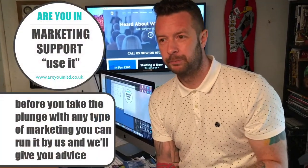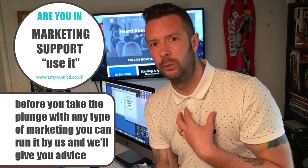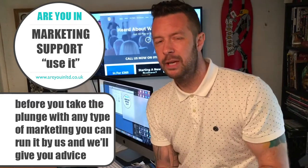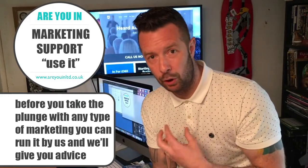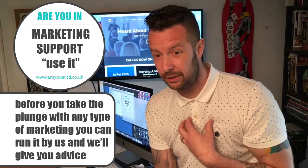We also offer marketing support. If you're about to sign up with another marketing platform and want a bit of advice — maybe they're a bigger, more recognized company and you want to know if the pricing is fair — we'll give you our honest and experienced opinion. You've always got us at the end of the phone.